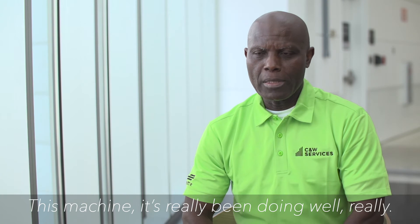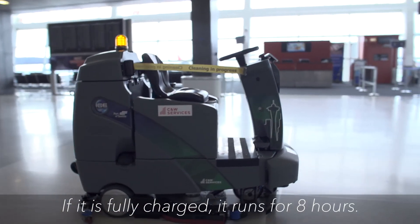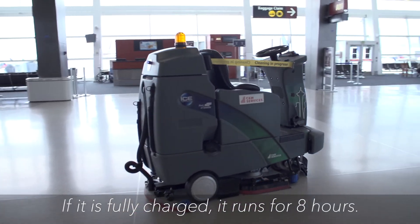This machine has already been doing really well. If it is fully charged, it will run for eight hours.